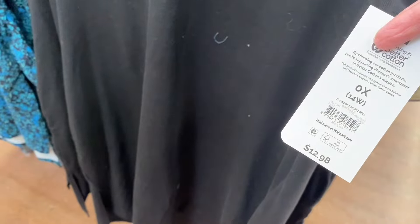There's also a lot more to go. They have T-shirt dresses — this is a short-sleeve cotton V-neck T-shirt dress for $12.98.